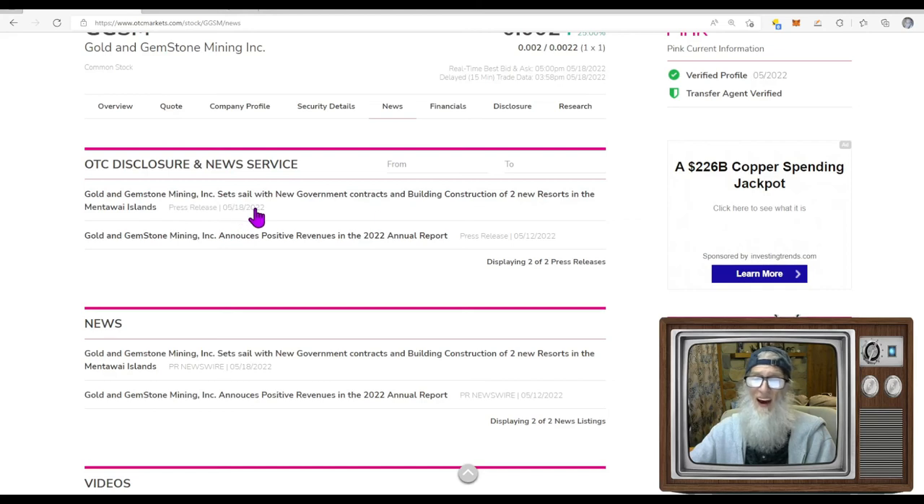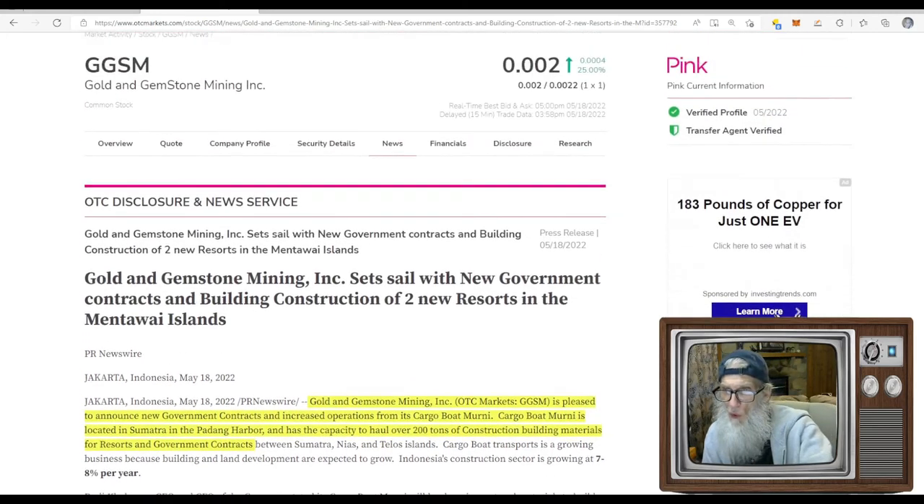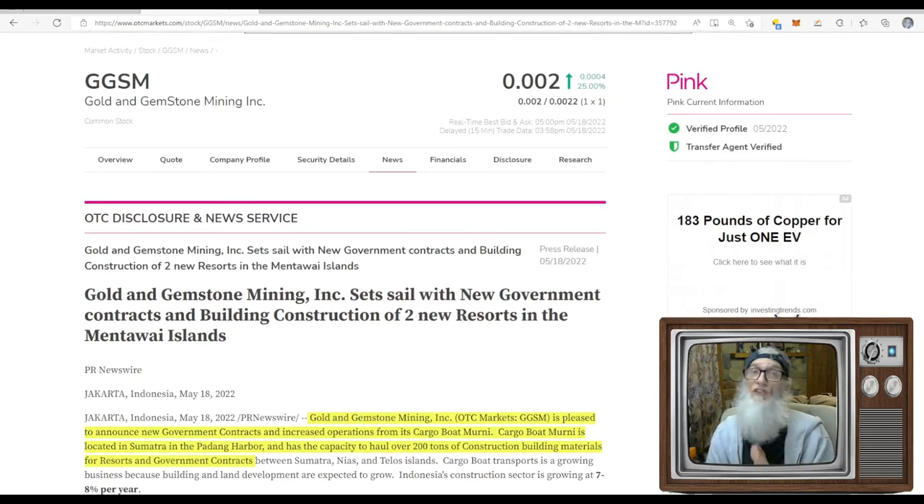There are just two pieces of news — both from this month: one on the 12th announcing positive revenues in 2022, and one today. Today's: 'Gold and Gemstone Mining set sail with new government contracts and building construction of two new resorts in the Matawi Islands.' Briefly: GGSM is pleased to announce new government contracts from its cargo boat Marini, located in Sumatra in the Padang Harbor, with capacity to haul over 200 tons of construction materials. Indonesia's construction sector is growing at 7-8% per year, and they're getting all the business because you can't get materials from the mainland to the islands by plane.